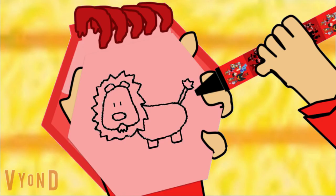First, we'll start with the lion's head, with two semi-circles for the ears. Then a big puffy shape for the lion's mane. An oval for the body. Then the feet, the tail, and the lion's face. There, a lion.